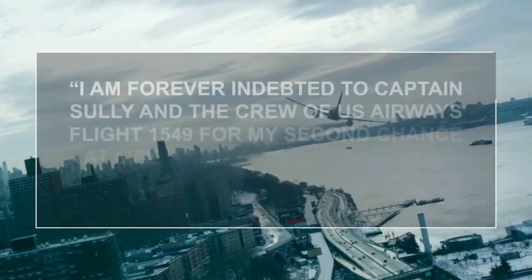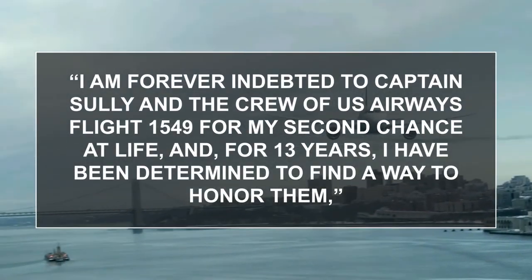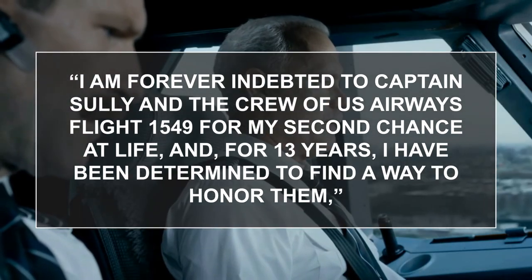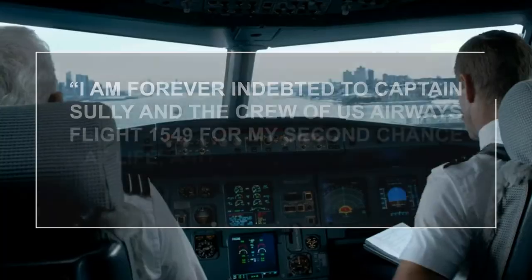'I am forever indebted to Captain Sully and the crew of US Airways Flight 1549 for my second chance at life, and for 13 years I have been determined to find a way to honor them,' said crash survivor Rick Elias, who is the CEO and co-founder of media conglomerate Red Ventures.